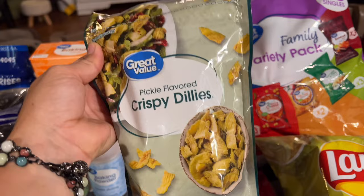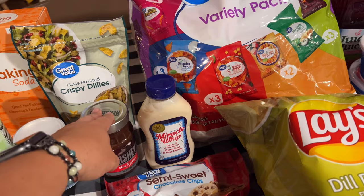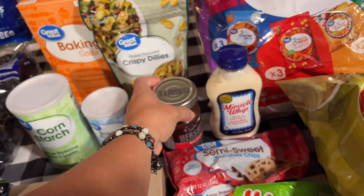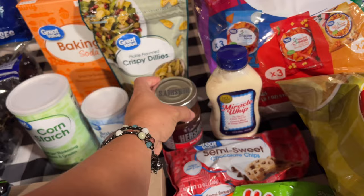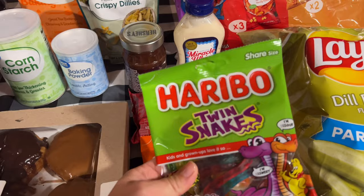Just walking by I saw these — pickle-flavored crispy dillies. My first thought was they'd be really good on a pulled pork sandwich, so I walked back and got those to put on pulled pork sandwiches this week. I got a thing of Miracle Whip because I was out — I usually prefer this over mayonnaise. I also grabbed a thing of hot fudge sauce that I'll need for a recipe, and some chocolate chips just because I've been missing baking. I've got my fingers crossed I get the air fryer fixed this week so I can get back to normal baking and cooking.